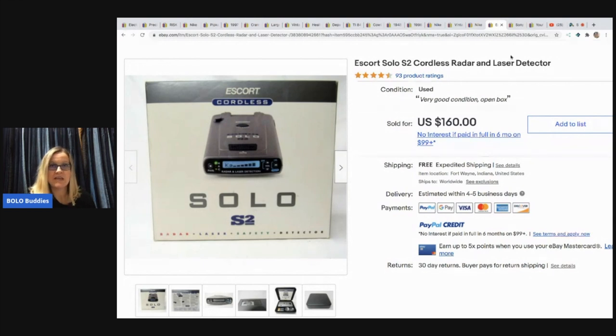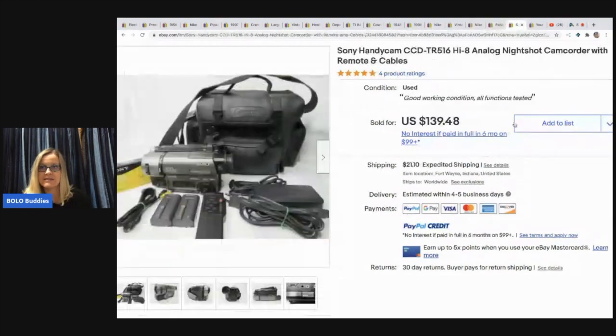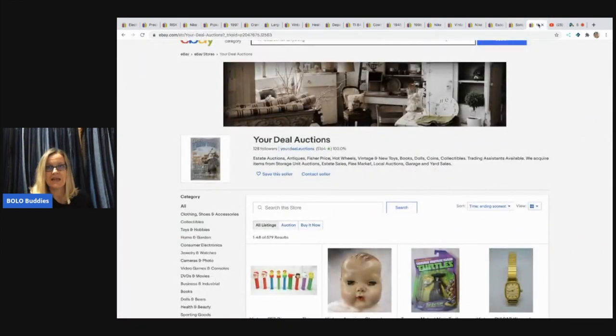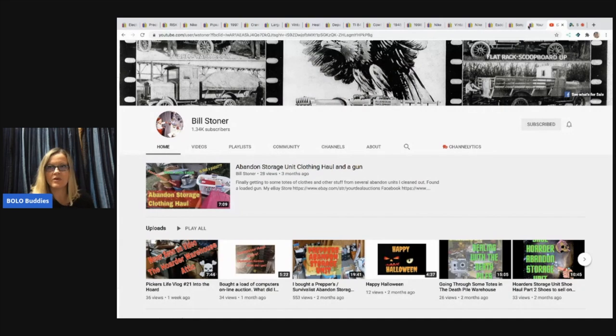This Sony camcorder — not camera, camcorder — with remote and cables. He got it at the Salvation Army and sold it for $139.48. Definitely be on the lookout for those.